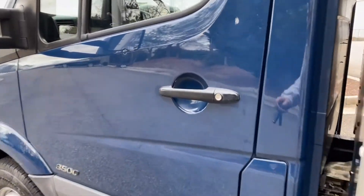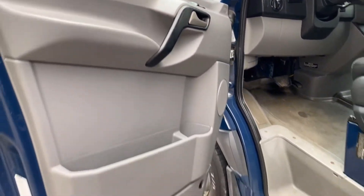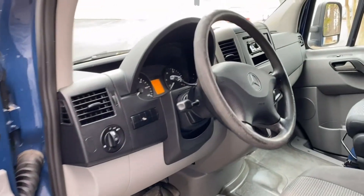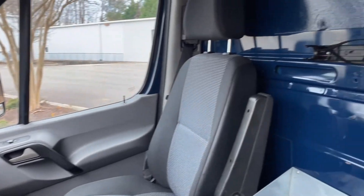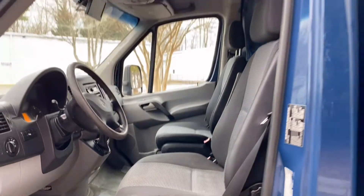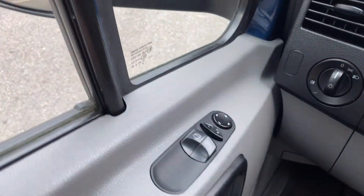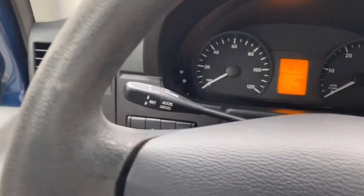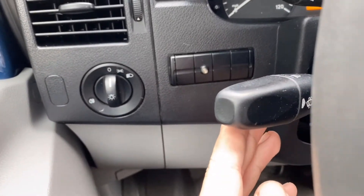Take a look inside. You have window switches, power side view mirrors, headlight controls, and on the left-hand stalk: cruise control, indicator, and wipers.